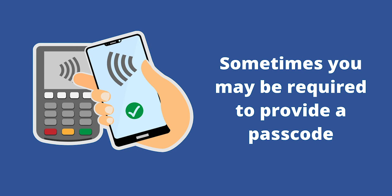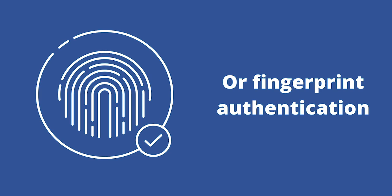Many retailers have come to realize how important digital wallets are to consumers and have updated their payment terminals to be compatible with most mobile wallets. If you're doing your shopping in person, look for a contactless payment symbol and hold your device near that terminal. Sometimes you might be required to provide a passcode or fingerprint authentication, but overall it's pretty easy. If you're shopping online with a digital wallet, you might be prompted to log into your app or provide a password before you can complete your transaction.